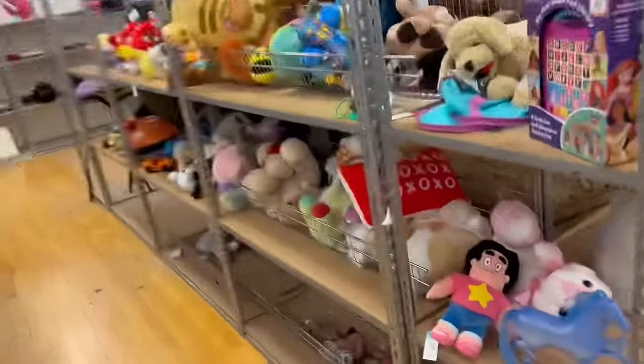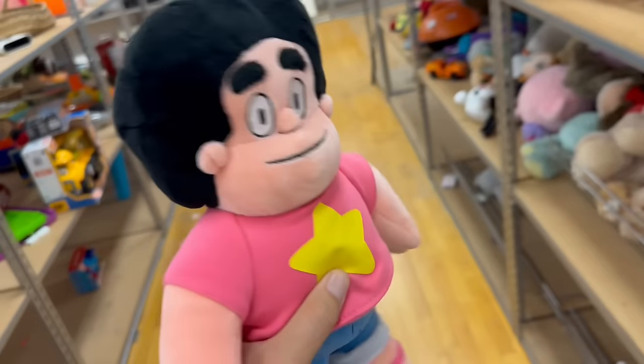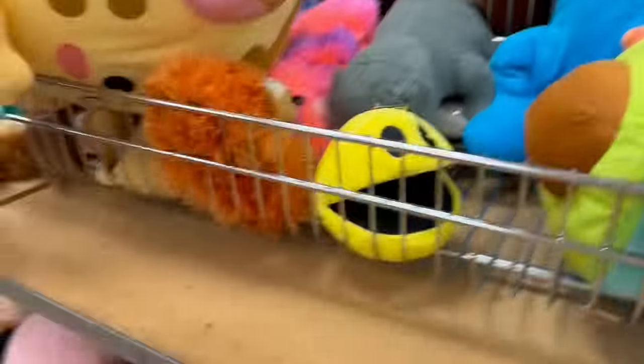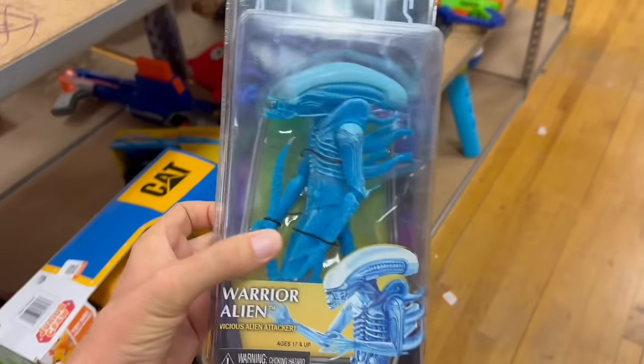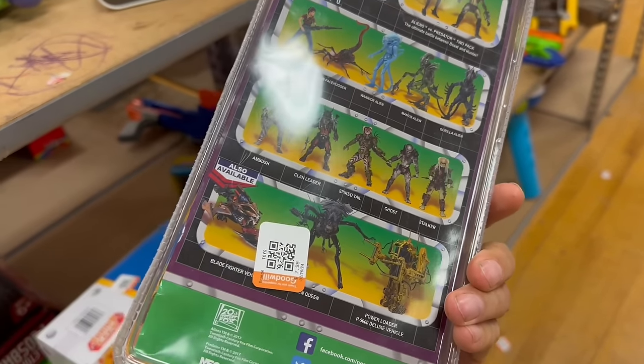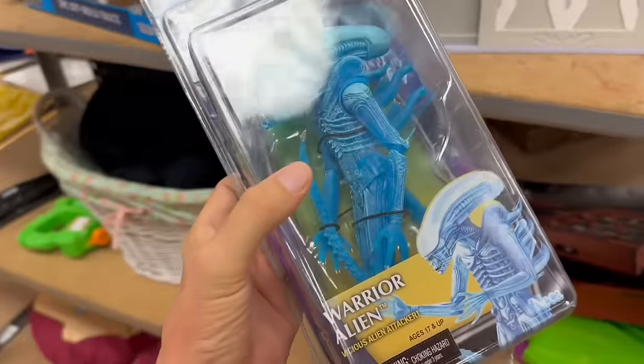We are here at the world-famous Goodwill — what you got for me today, Goody Will? This Goodwill's toy section's always weak. Oh, there's a Steven Universe — I wonder if this is worth any money. There's a Pac-Man plush too. I was just about to say this Goodwill never has any toys — check out this alien! What do they want for that? $7.99 — that's kind of pricey.